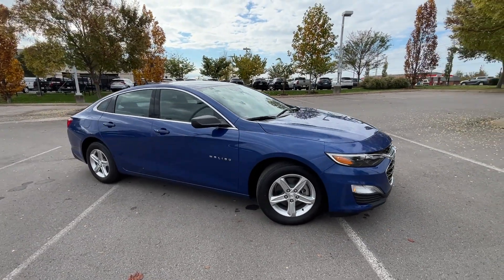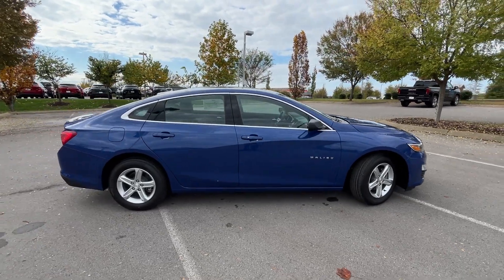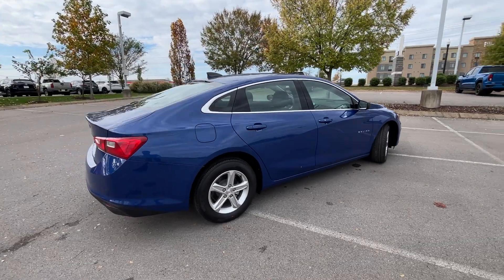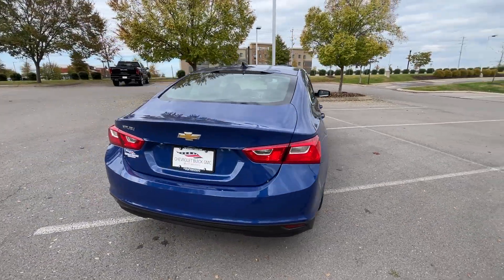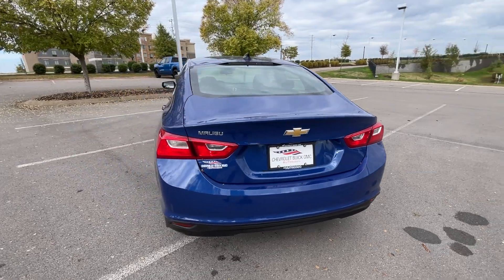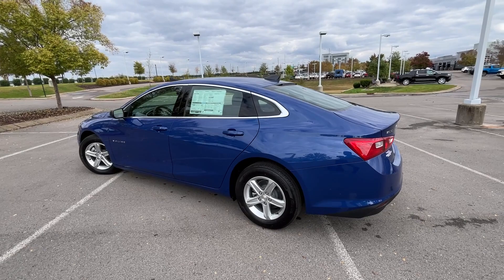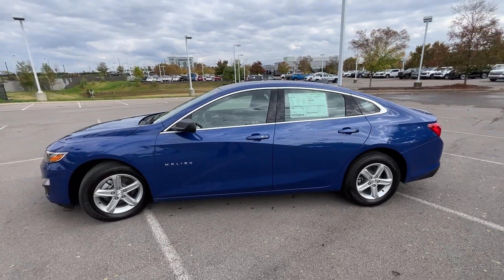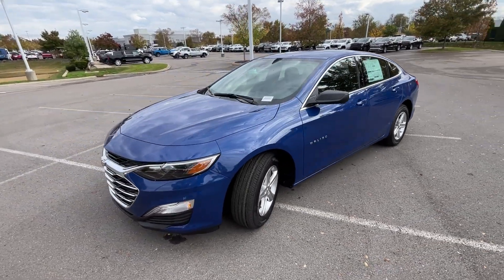Here we have a new 2023 Chevrolet Malibu. This one comes in the LS trim level in the beautiful Riverside Blue Metallic on Jet Black cloth interior. The powertrain on this Malibu consists of a 1.5-liter turbocharged four-cylinder engine mated with a continuously variable transmission, aka CVT.